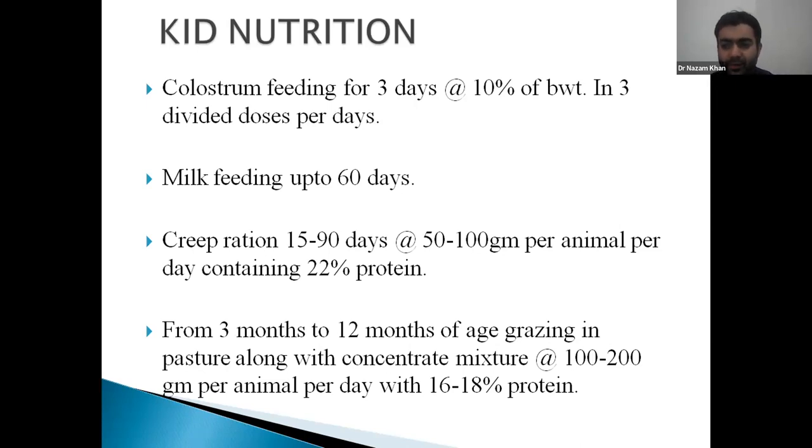We can also prepare artificial colostrum. For this we require lukewarm water — 150 ml — to which 275 ml of whole milk is added, one raw egg, 3 ml castor oil, and some antibiotics at 80 mg are added. This artificial colostrum can also provide immunity to the young ones.